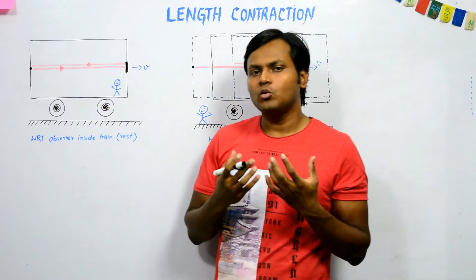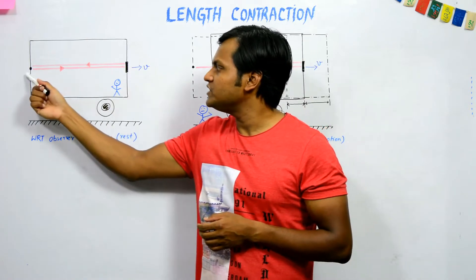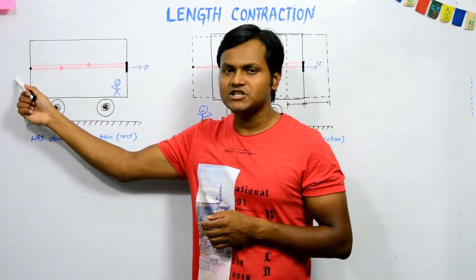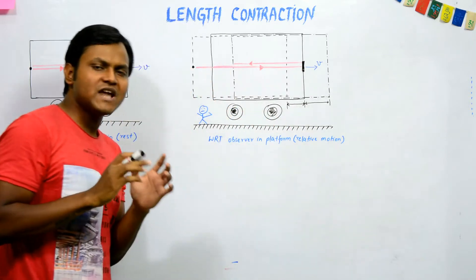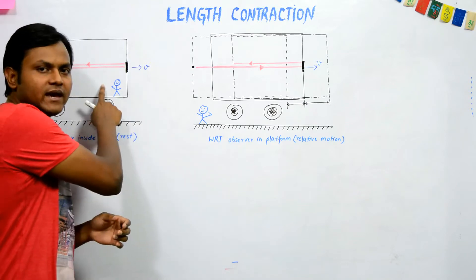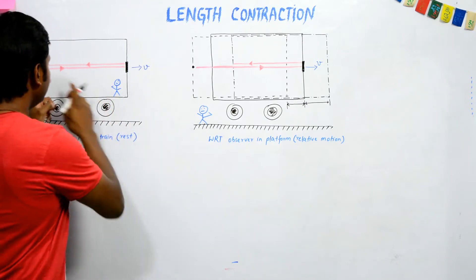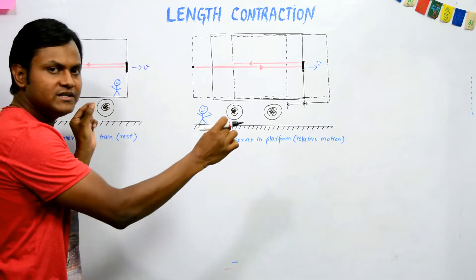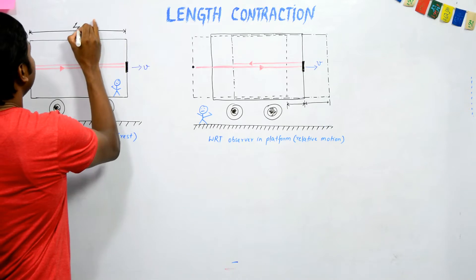Now if I want to calculate the total time period that the light ray takes in its round trip from its initial point to the mirror and back, let's first make these calculations with respect to an observer who is inside the train. For this person, the longitudinal distance between these two points is given by del x naught.